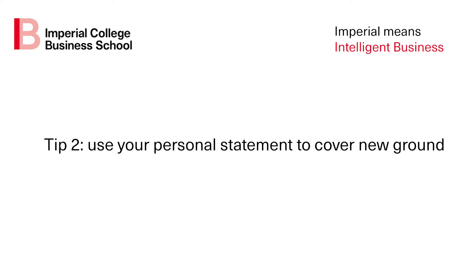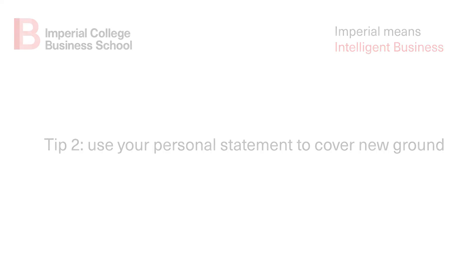Tip number two: use your personal statement to cover new ground. Write about things in your personal statement that you haven't already mentioned elsewhere in your application. A personal statement is your chance to elaborate and provide further details on any additional relevant experiences you may have, such as internships or volunteering or hobbies.